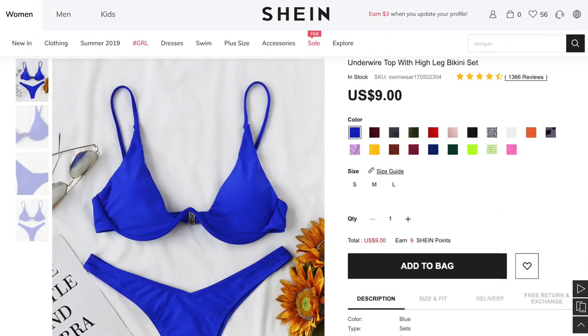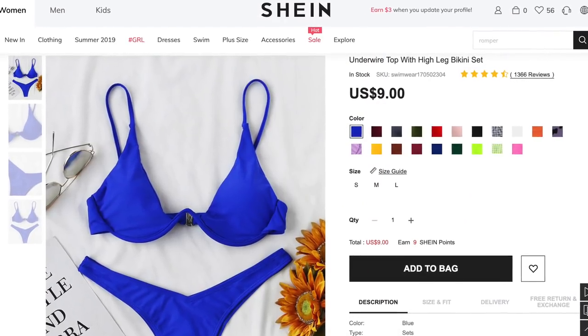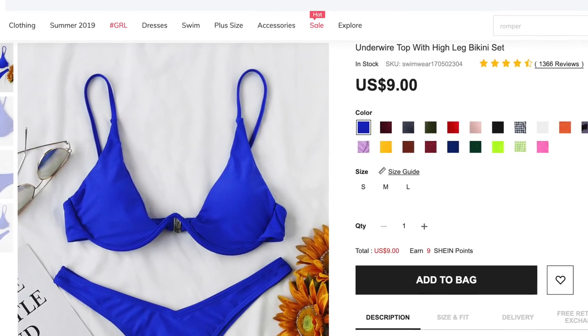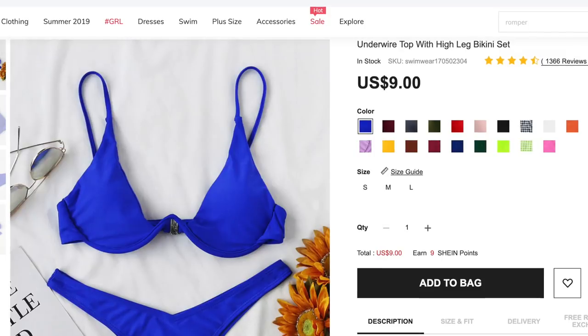Okay, let's try some bikinis on. This is the first bikini I'll be trying on. It is the underwire top with high leg bikini set. I ordered it in a size medium and got it in blue. I wanted to try the underwire look that's been really popular. I think it's really flattering on everyone, and I've seen that smaller chested girls like myself — it kind of gives you a little boost. Looking in the mirror, I still look pretty small, but whatever.